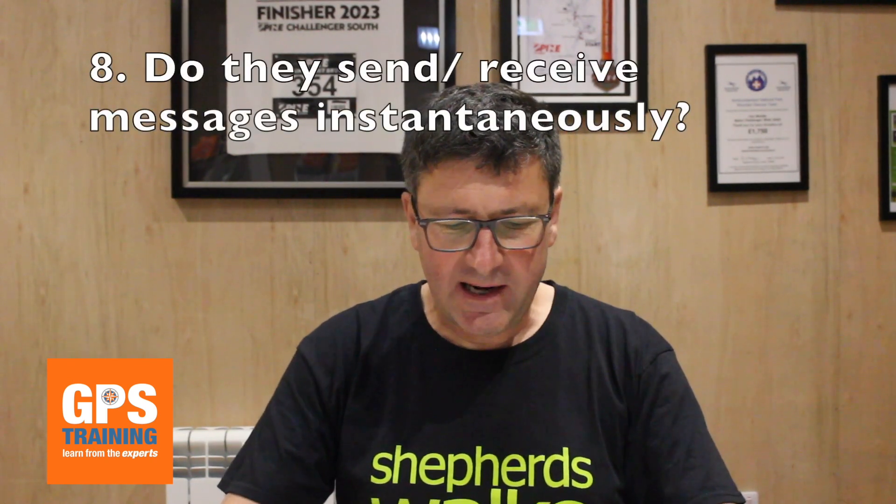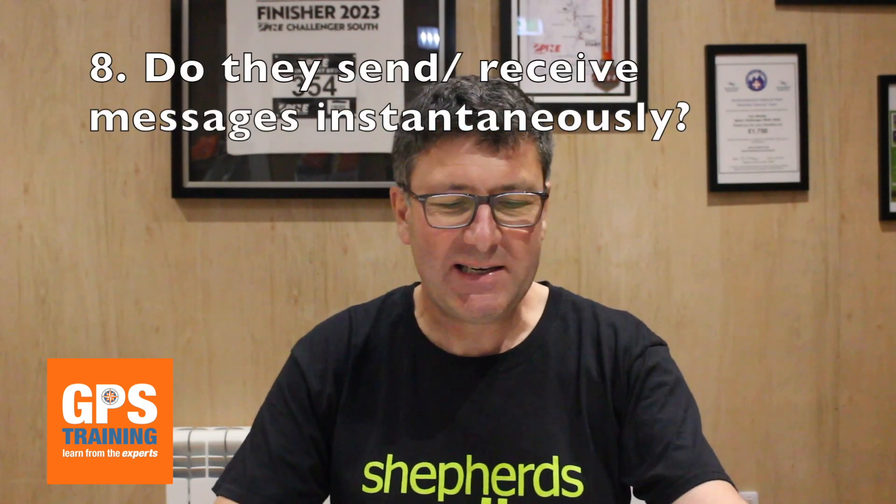Question number eight: do these two-way satellite communicators send and receive messages instantaneously? Yes and no. With the Motorola, because it's always logged on to the satellites, it will actually send and receive messages instantaneously, just like a mobile phone will. You still get a good battery life - three or four days with this product - but it's always logged on to the satellite. As long as you can see the satellite, it will send and receive messages straight away.